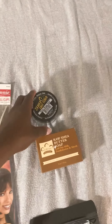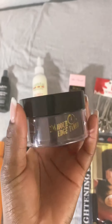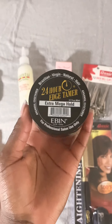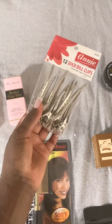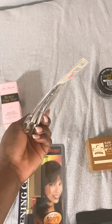The first one I'm going to talk about is the Even 24 Hour Edge Tamer — this is for my edges. It's really good stuff and at a reasonable price. I really think it's the best edge control. I also got these little duck bill clips, which I like for wrapping my hair at night.